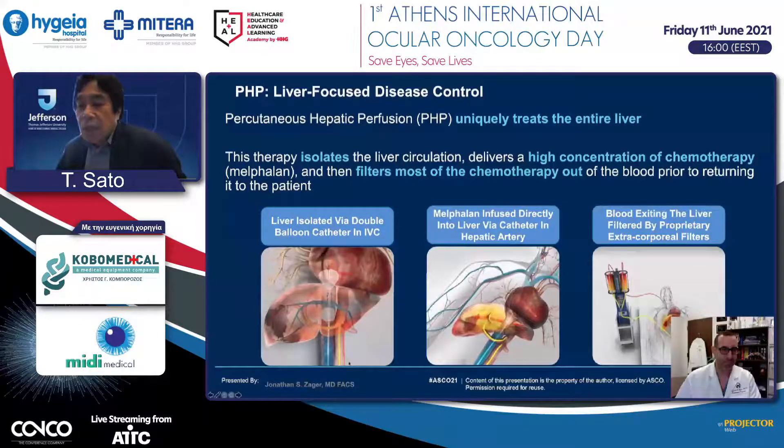This is a slide borrowed from Dr. Ziga, who presented the results of the PHP procedure at ASCO last year. This PHP procedure inserts a double-balloon catheter into the IVC to separate liver circulation from systemic circulation. High-dose melphalan is then given to the hepatic artery, and the blood returning from the liver goes through a device to remove the melphalan before being returned to systemic circulation.